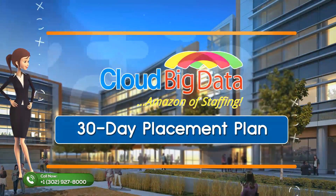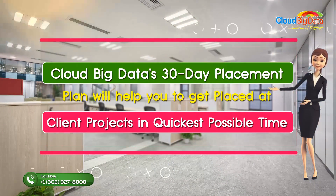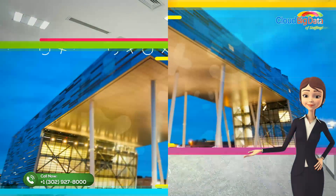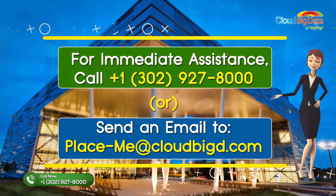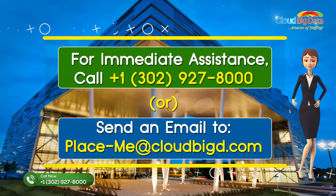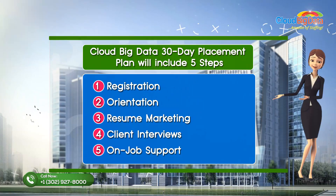Cloud Big Data's 30-day placement plan will help you to get placed at client projects in the quickest possible time. For immediate assistance, call 1-3-0-2-9-2-7-8-0-0-0 or send an email to placeme@cloudbiged.com.